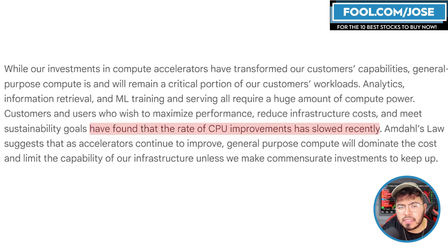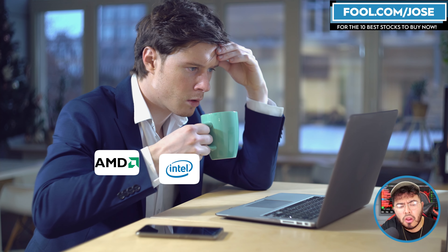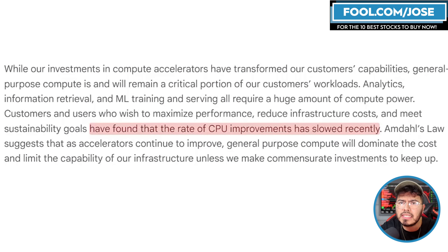The reason they created this CPU right now is because they've found that the rate of CPU improvements has slowed recently. That tells me this might be a bearish sign for Intel and AMD, who are the ones creating CPUs for the server side. Google is essentially saying you guys are moving too slow — kind of like when Apple left Intel to create their own chips because Intel was moving too slow. This is definitely more a CPU problem than anything else.